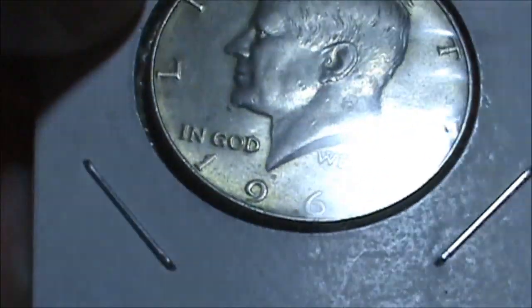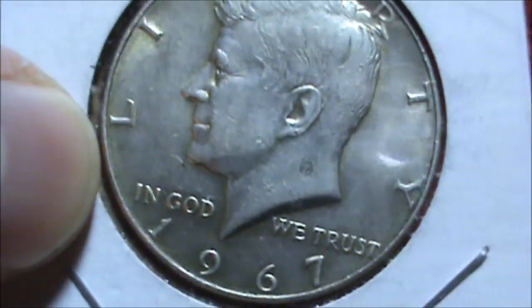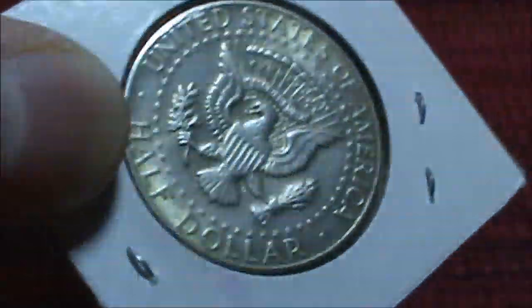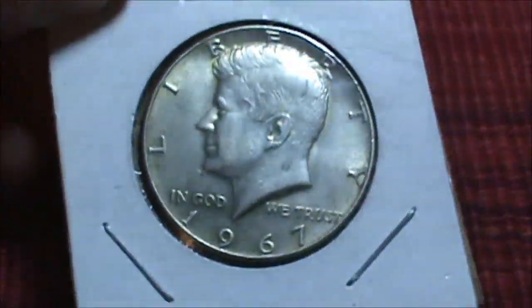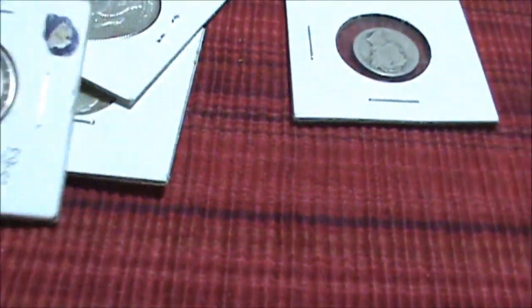Alright, the next piece is this: a 1967 40% Kennedy Half Dollar. Nice coin, very nice. It's got a little bit of toning going on. That's a pretty cool piece. I'll set that right over here with the Peace Dollar.